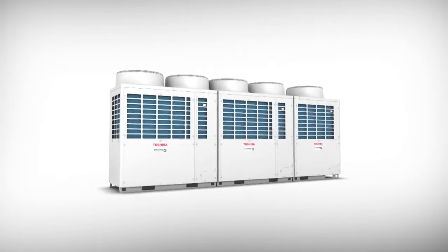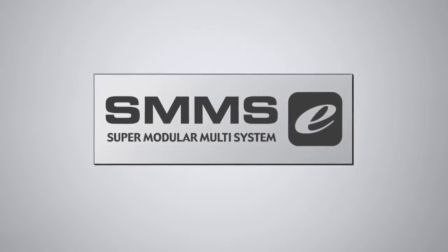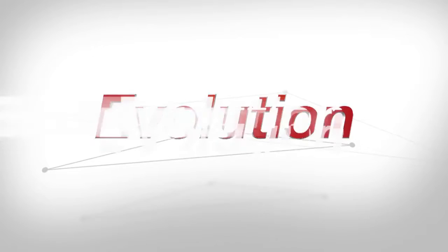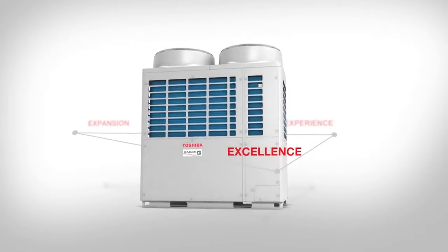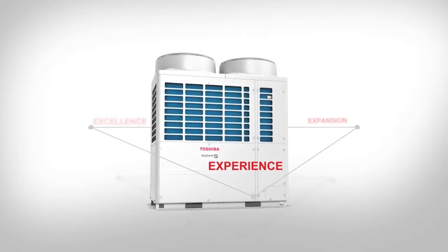The Toshiba SMMSE is our latest commercial HVAC system for all large building applications. It has been designed and developed upon the pillars of excellence, expansion and experience to ensure comfort and convenience like never before.